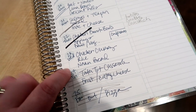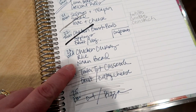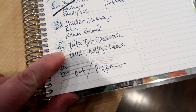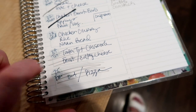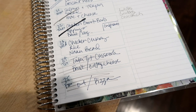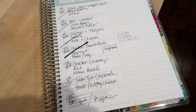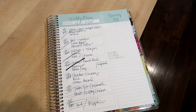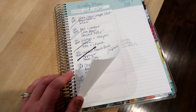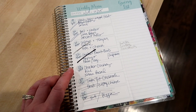Wednesday I was supposed to make chicken curry with rice and naan bread but didn't get to it, so that will roll over into next week. Thursday I made tater tot casserole with fruit and cottage cheese — that recipe will be in an upcoming video, so make sure you're subscribed. Friday we got pizza. I apologize for not filming the meals in the moment, but I'll have everything typed out in the description box. See you in my next video!